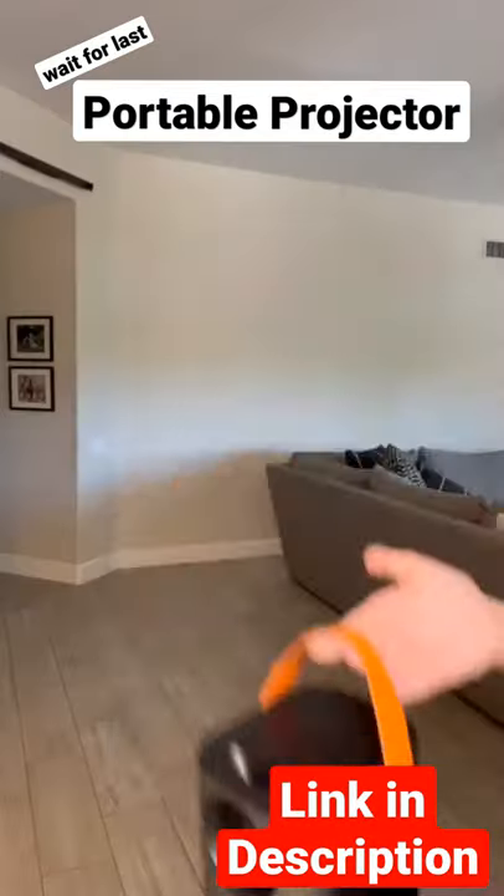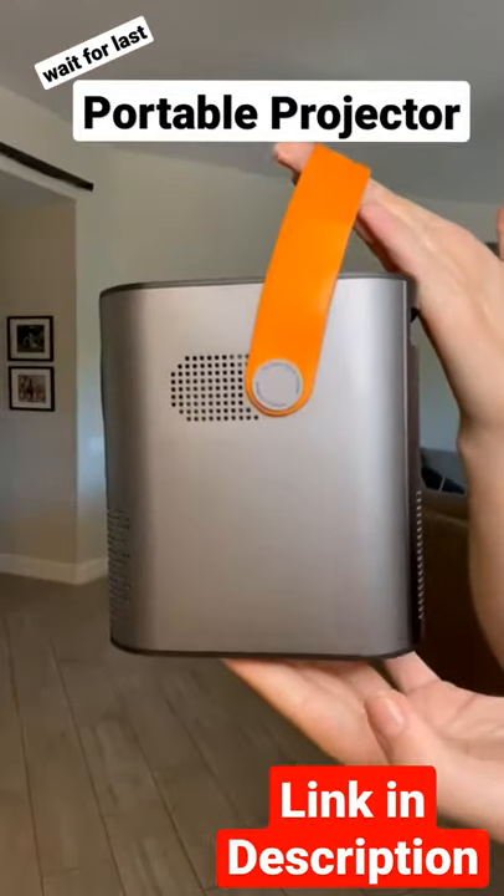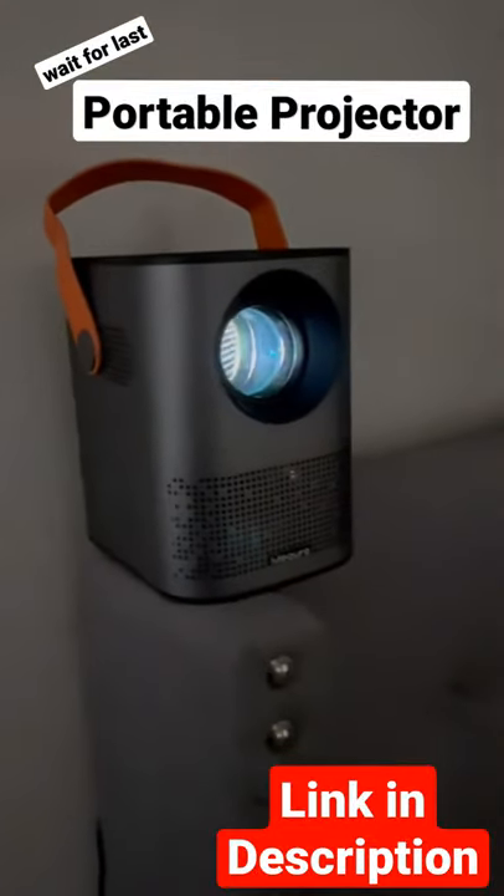The picture quality on this thing was amazing and it was really easy to set up. All you have to do is plug it in and turn it on. This one was definitely worth it.